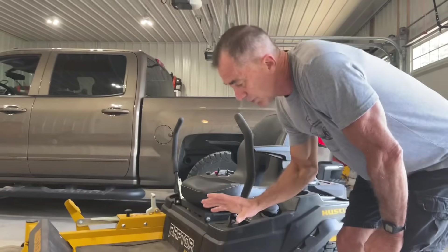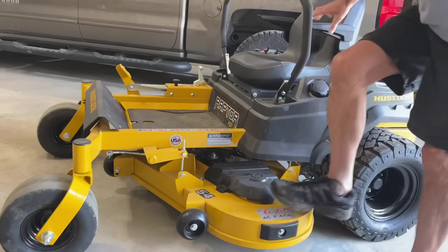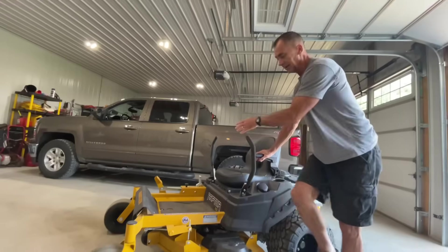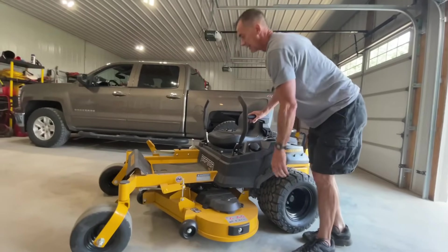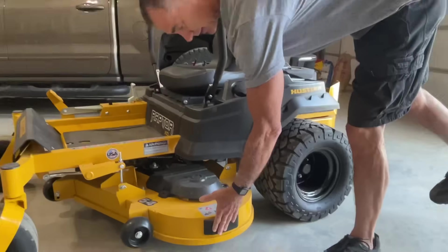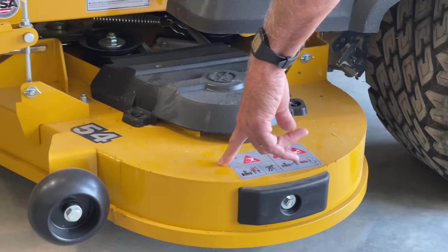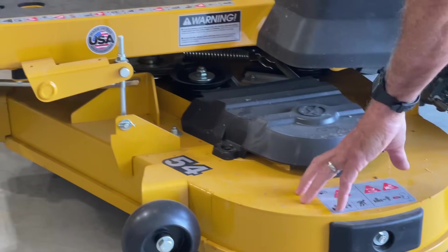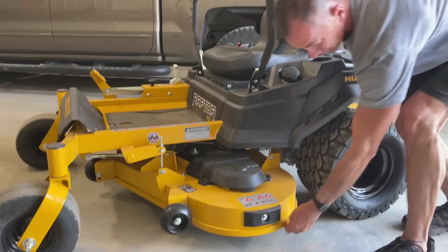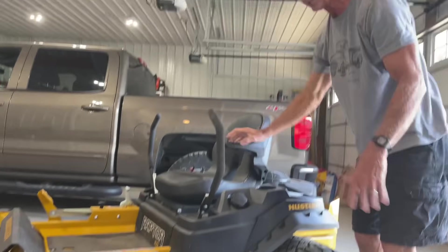On most mowers you see this bar hanging down here — you step on the deck and it goes way down. This one doesn't; it's not going to break. So that was a plus for me, an extra guard here. This is an 11-gauge welded deck as opposed to a stamped deck, which is much sturdier. They also welded this piece all the way around for extra sturdiness. Heavy duty for a residential mower.